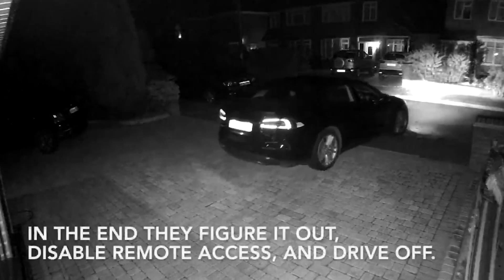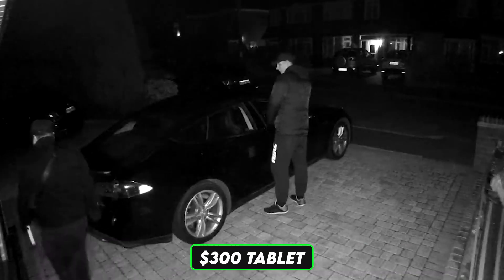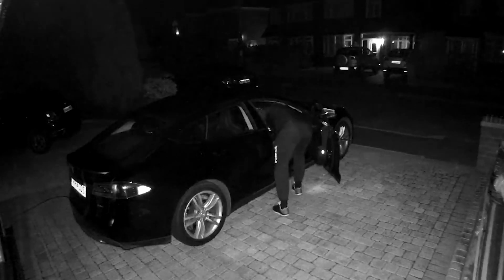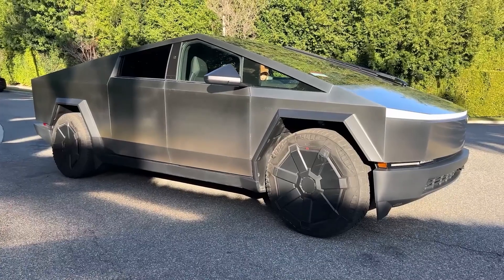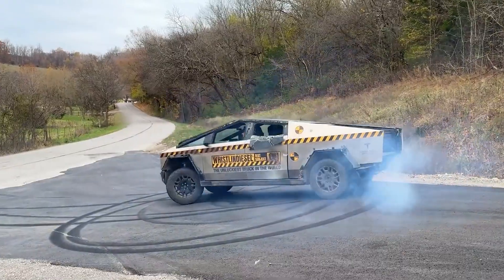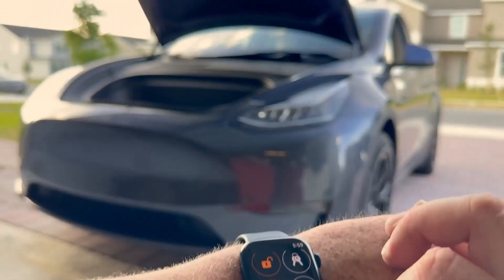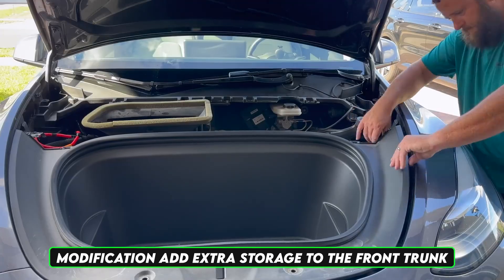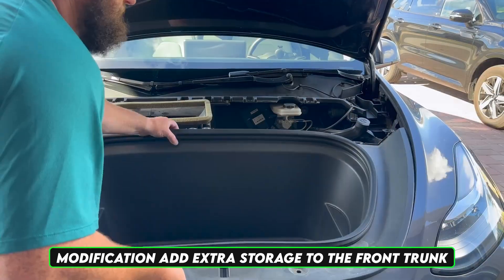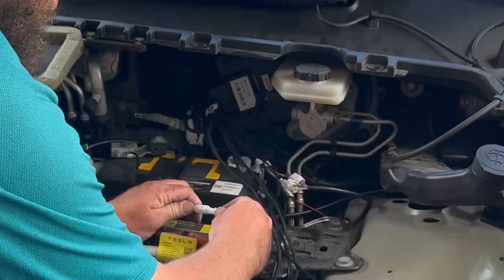Did you know a Tesla was stolen in less than 30 seconds using nothing but a $300 tablet — and the owner watched it happen from their phone? While most focus is on remote exploits, physical access could also open the door to hacking. For example, the Frunk Hack, a modification that allows owners to add extra storage to the front trunk, demonstrates how physical tampering can alter the vehicle's functionality.